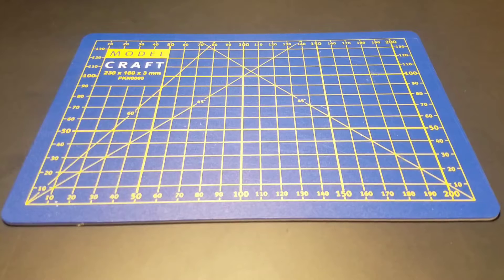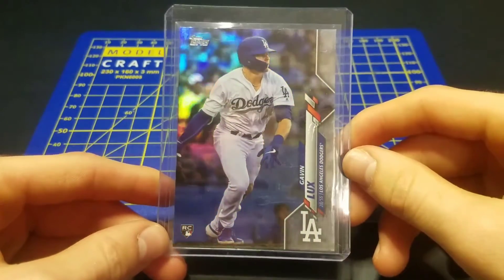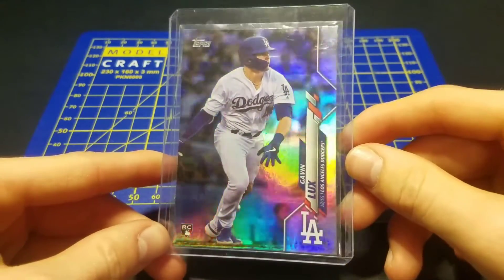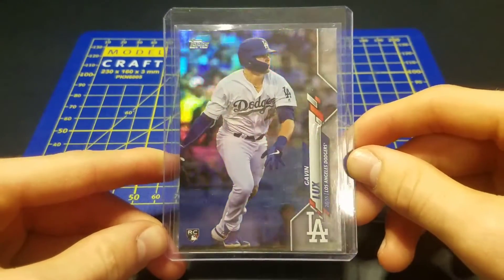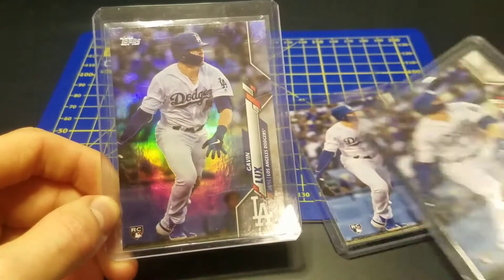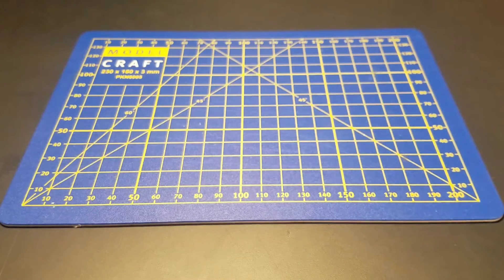First, from this year, I pulled the rainbow foil of Gavin Lux. Hopefully I can get this graded one day. Comps on that — I believe it's maybe a $20 card, but I believe that's what comps were.